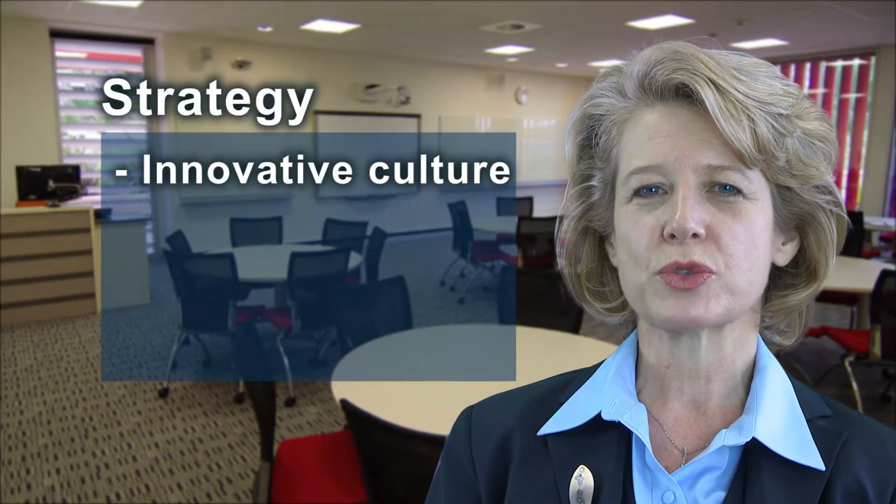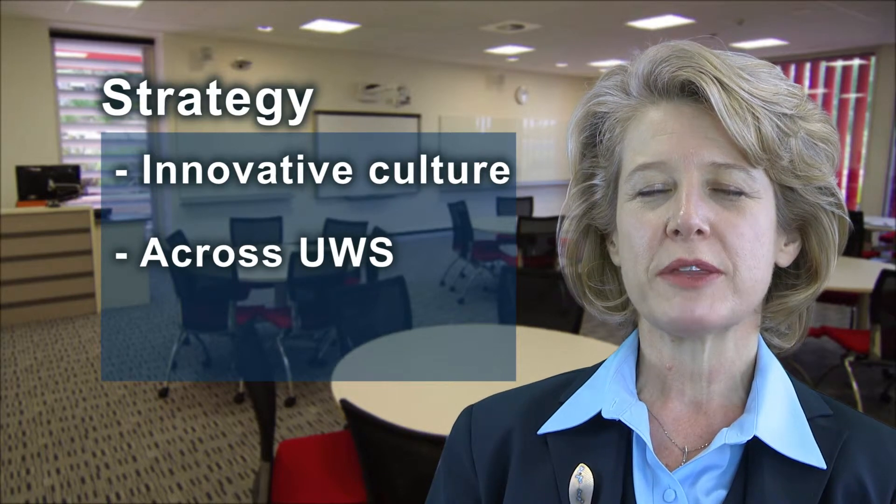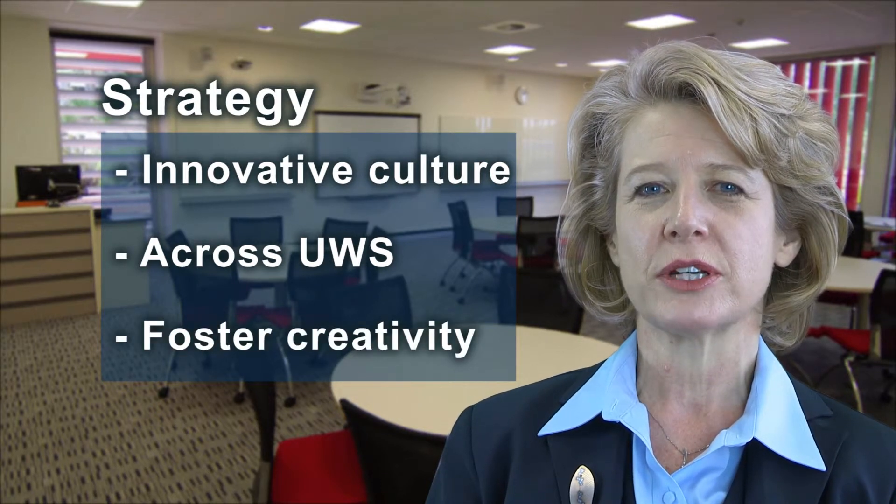I'll start my answer by referring to a well-known author, Sir Ken Robinson, who talks about learning to be creative. He talks a lot about encouraging a culture of innovation across organisations in order to foster creativity, and for me that's really what our blended learning strategy is all about — and it lies at the heart of our iPad strategy.